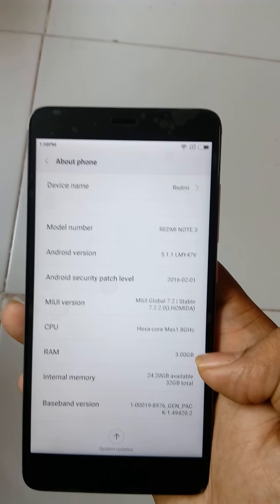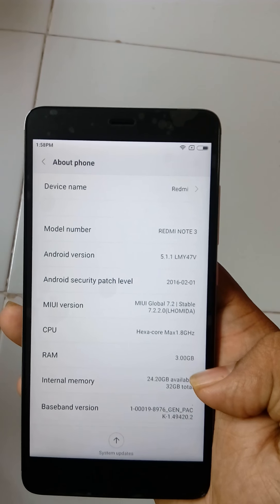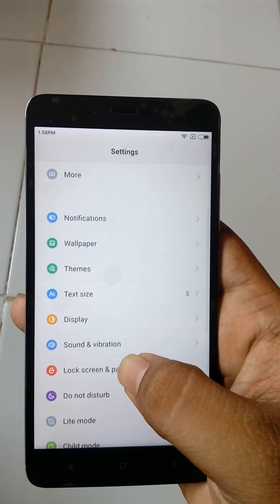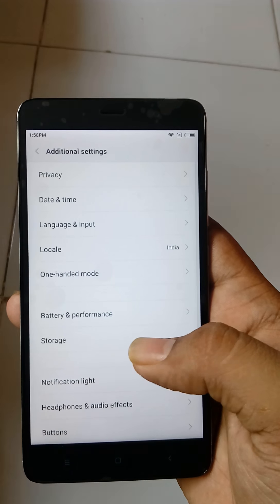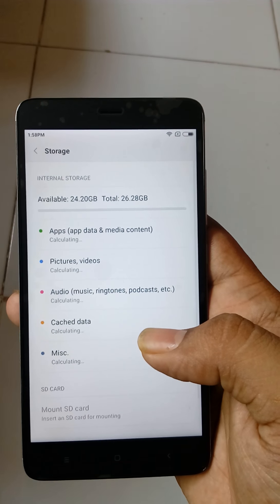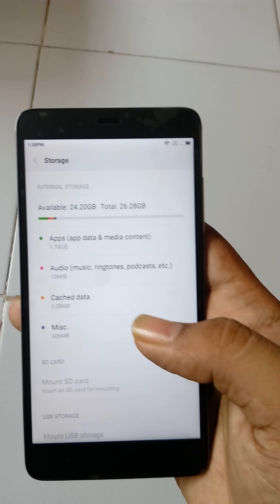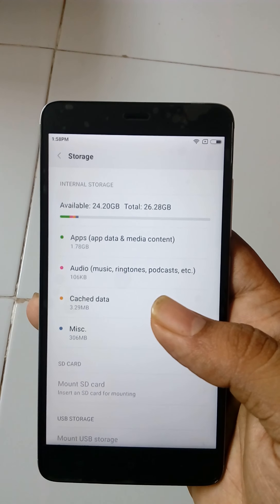The internal memory is 32GB, but the user available storage is 24GB. Here you can see the available storage is 24.20GB. The total storage shown is 26.28GB, while the actual internal storage is 32GB.